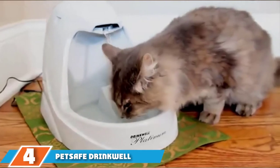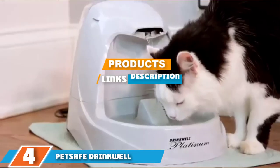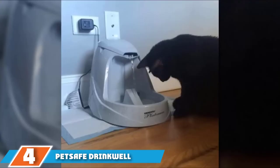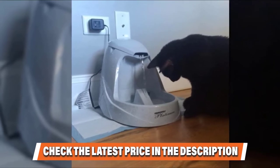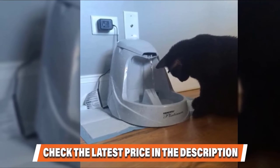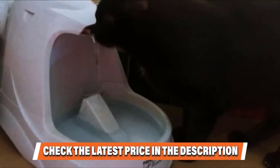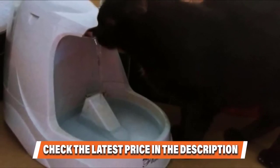At number four we have the PetSafe Drinkwell Platinum Pet Fountain. It is 100% BPA-free and dishwasher safe. The rubber feet keep it from sliding around on wood floors. The fountain features a huge built-in reservoir of 168 ounces in total, which means it doesn't require refills on a daily basis like some smaller capacity models. The pump has an adjustable flow so you can find the right speed to keep your cats interested.